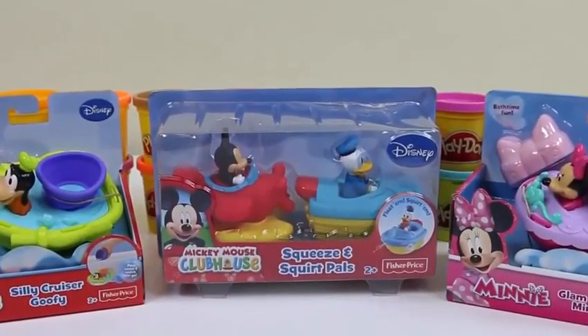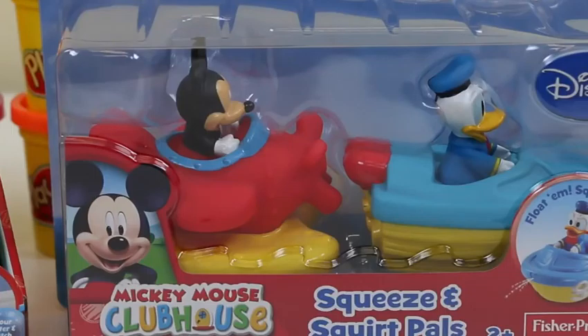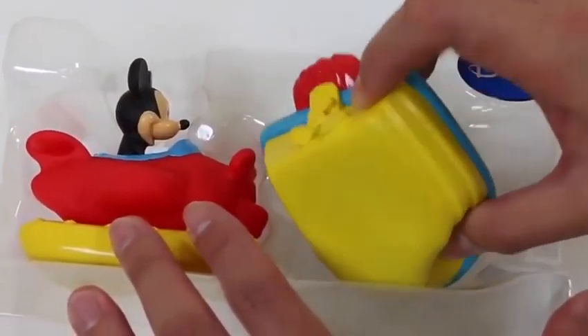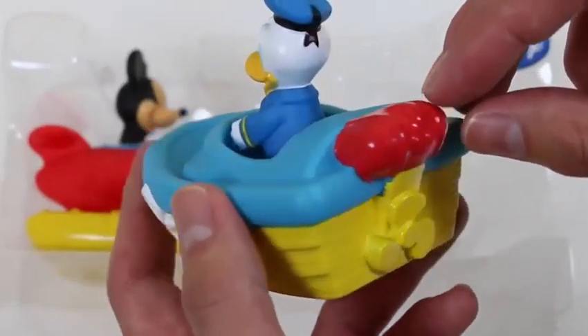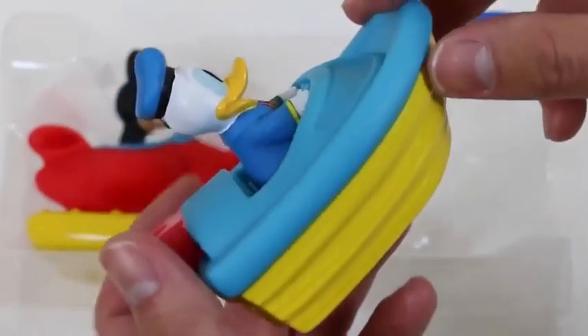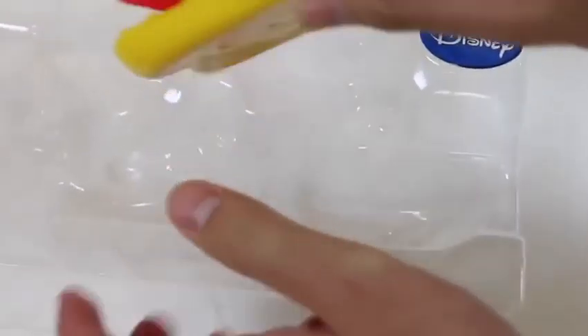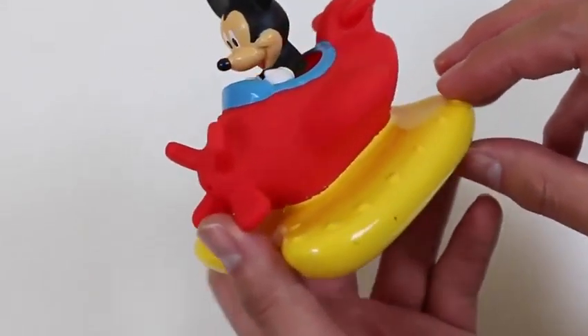Hey everyone! Awesome Disney Toys here, and today we're bringing you some Mickey Mouse Clubhouse bath toys! I'll be showing you the Silly Cruiser Goofy, the Mickey Mouse Clubhouse Squeeze and Squirt Pals — it's Mickey and Donald Duck — and the Glam Glider Mini! Out of all three sets, these two are the only bath squirters. Check out Donald Duck and his speedboat. Here's Mickey Mouse on the seaplane. Who do you think will win in a water fight — Donald Duck or Mickey Mouse? I'm gonna say Mickey Mouse!